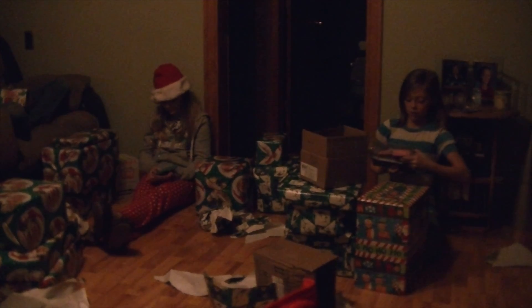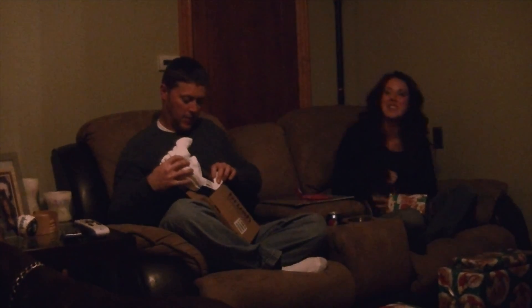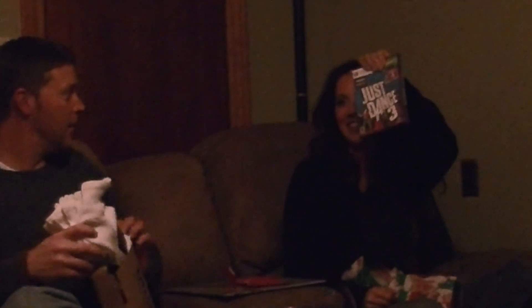We haven't had one in a while. What did you get, Rachel? I was like, oh shoot. I got three. That's all I need, I got three.